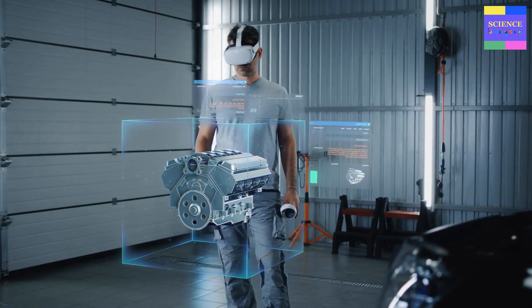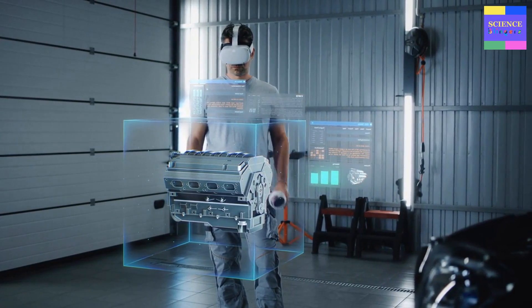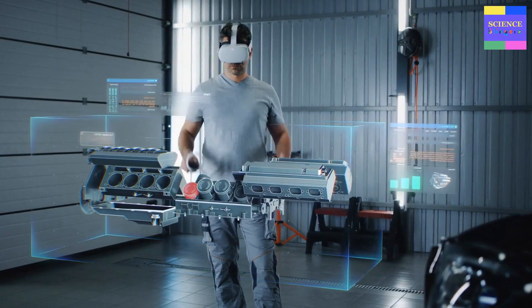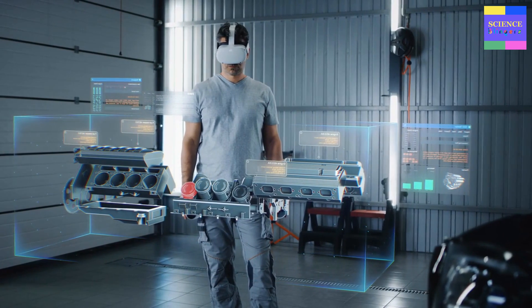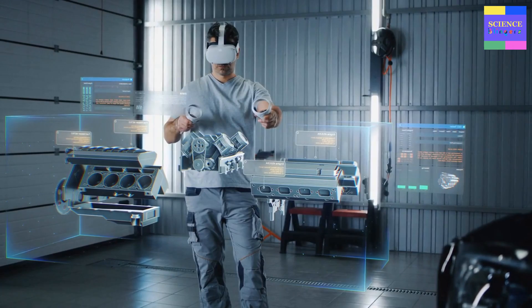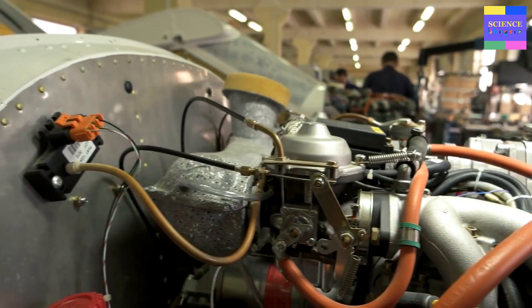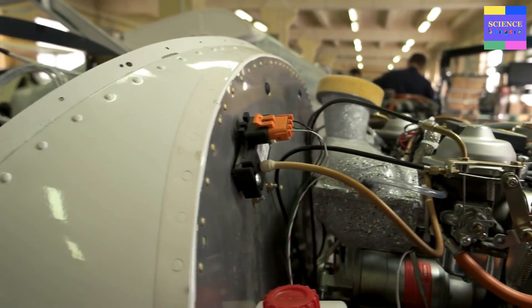The fuel injection system in flex fuel engines is more complex than in traditional gasoline engines. A sensor in the fuel system detects the type of fuel being used, and the engine control unit, or ECU, adjusts the fuel injection system to deliver the correct fuel-air mixture ratio. The ECU uses data from the sensor to determine the optimal fuel-air mixture ratio, which is then delivered to the engine.